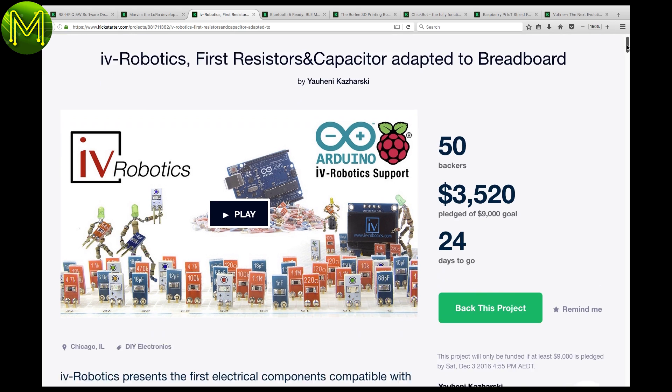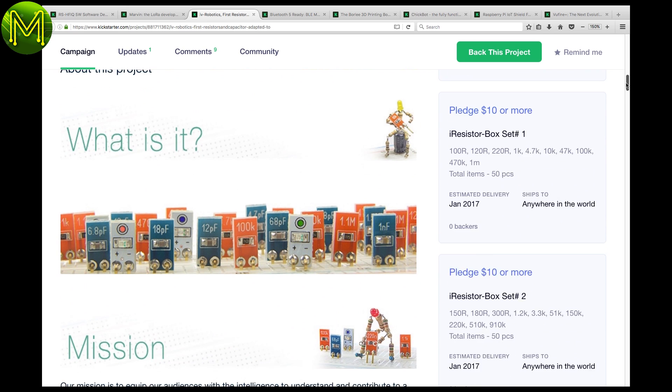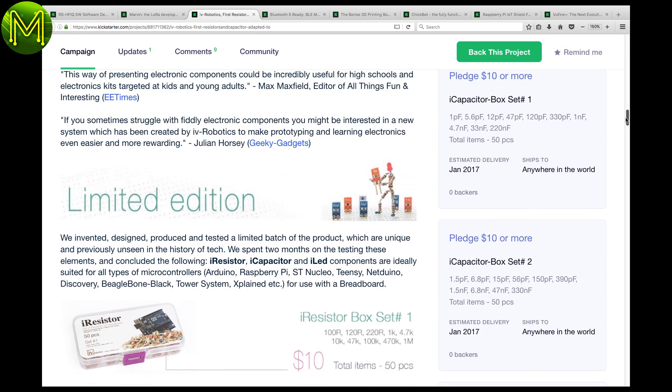This is a cool idea. This Kickstarter provides common resistor and capacitor values in a breadboard-friendly format. No more long, dangly resistor and LED leads anymore. I might back this one — it looks good.